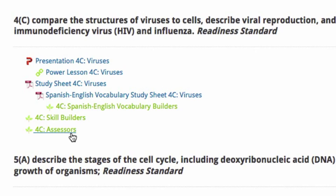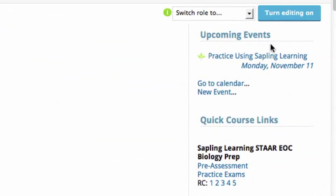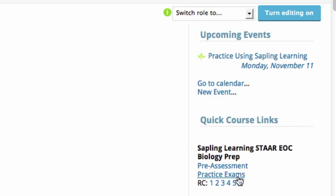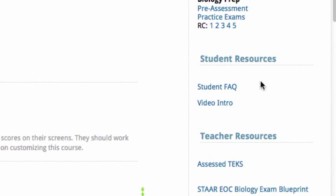I'm going to scroll up to the top of the page. On the top right-hand side, you'll see Upcoming Events. Any activities that you have given a due date for that are due within the next two weeks show up here, with a link students can click to go directly to that upcoming activity. A little further down the page, you'll see Quick Course Links. All of your content is built into this one main page, but if you wanted to get to some content more quickly, you can use these Quick Course Links to jump to the pre-assessments, practice exams, or a specific reporting category. A little further down, we have the Student Resources, Student FAQs, and Video Intro — great things to have your students watch and read on their first day or first week using Sapling Learning.